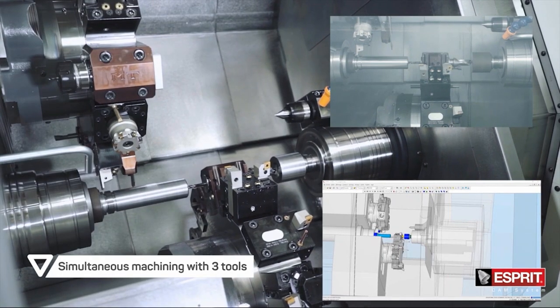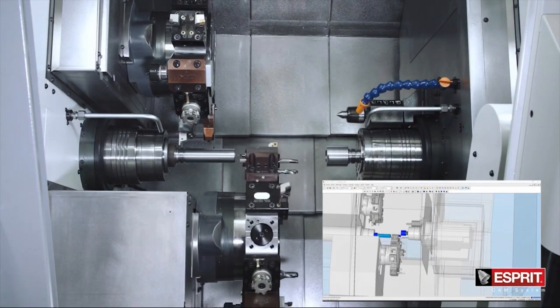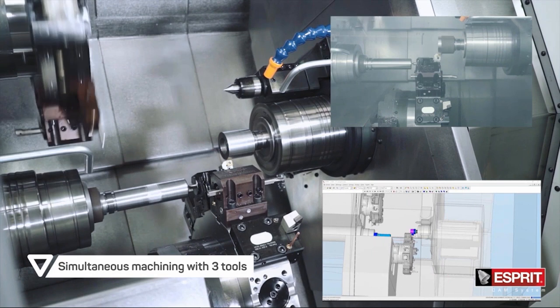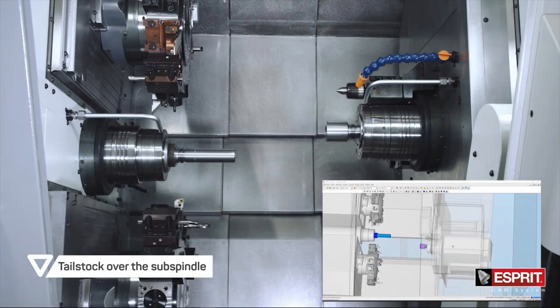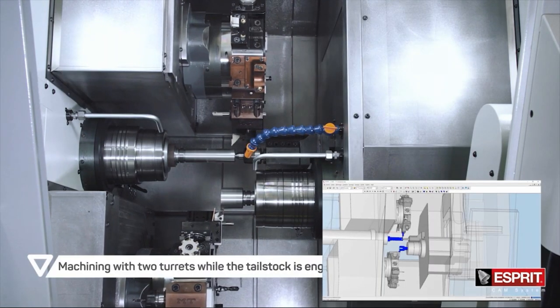As I said, in this machine there are three turrets and all these three turrets could have several moves, but it's interesting to know that the last turret is also the sub spindle. This sub spindle could go in the X and Z moves to generate a Y-move axis. So the CAM is the solution to drive this machine, and Esprit in that case is the right choice.